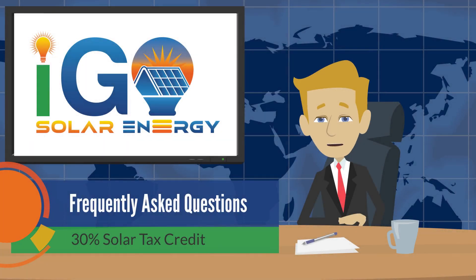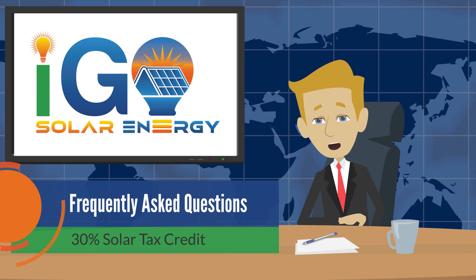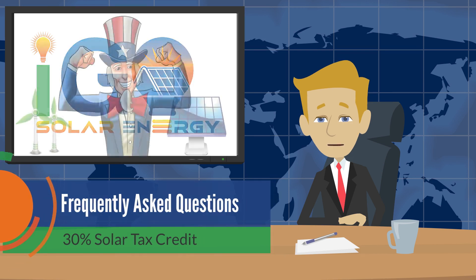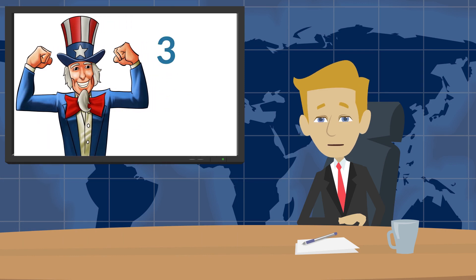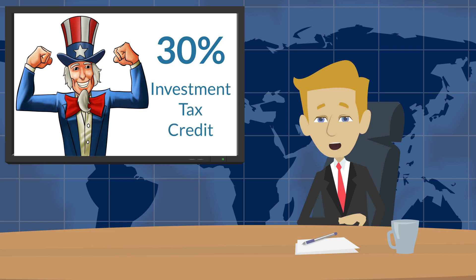In this episode of IGO Solar Energy's Frequently Asked Questions, we'll be discussing how the 30% solar tax credit works. Uncle Sam is really excited about advancing renewable energy efforts, and you should be too, because the federal government is willing to pay for 30% of your solar energy system via an investment tax credit, or ITC.